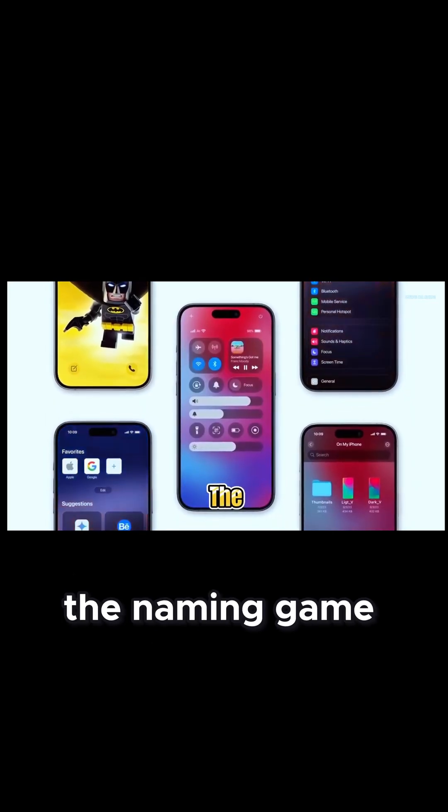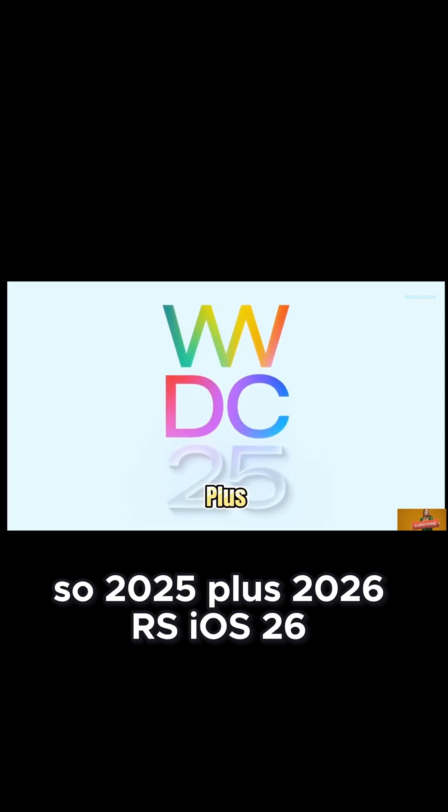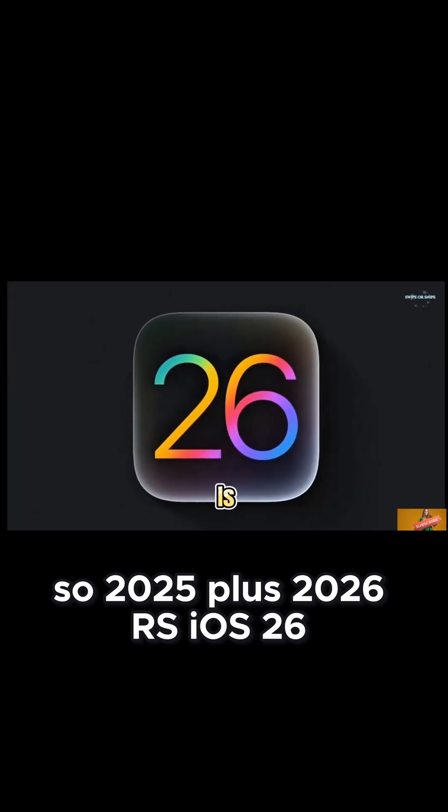They even changed the naming game. No more boring numbers — now it's the year, so 2025 plus 2026 gives us iOS 26.